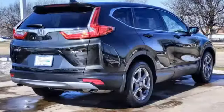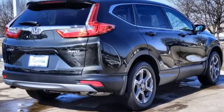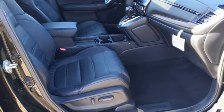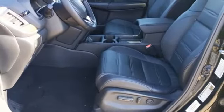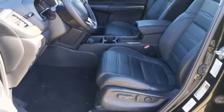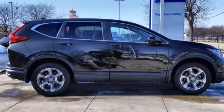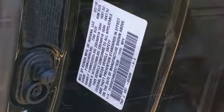Continuously variable automatic transmission, front heated leather bucket seats, AM-FM satellite radio, auto dimming rear view mirror, dual zone climate control, memory exterior door mirror settings, external memory control, power sliding and tilting sunroof, remote engine start, and intercooled turbo in-line four-cylinder engine.